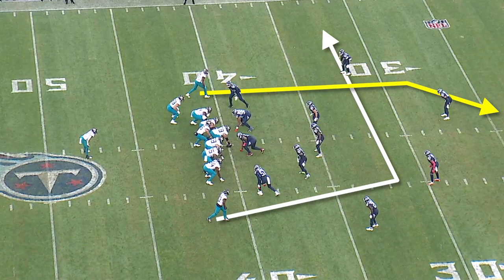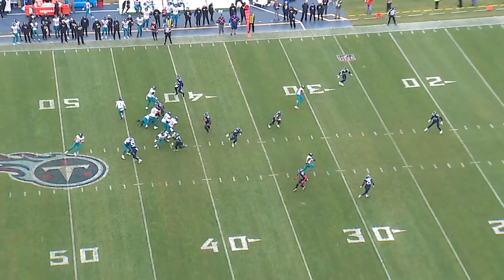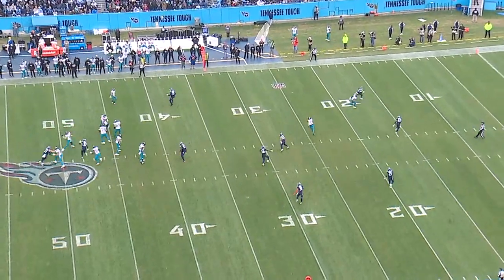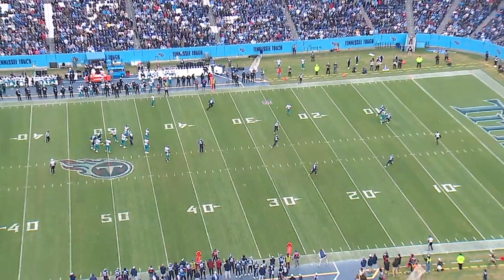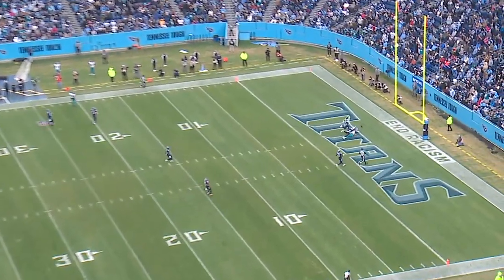This next throw is the definition of a heat check. The Jaguars are running Yankee, which is a post-dig off of play action. The play action segments the Titans' defense, and the dig from Christian Kirk is wide open. But Trevor Lawrence passes up the dig — even though he's got double coverage on the post route, he knows he has the arm talent to get it 55 yards over the safeties. He literally could not put it in a better spot, but Zay Jones drops the ball.